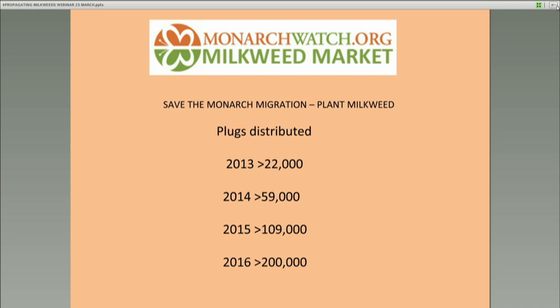I started talking to nurseries about producing milkweed plugs. Nurseries would tell me they didn't see the market. I encouraged Elliot Dunmer from Applied Ecological Services to grow 25,000 milkweeds for us in 2013, and he did a terrific job. Using social media, we distributed about 22,000. In 2014 we increased to 59,000, last year it was 109,000, and this year, working with five nurseries, we're expecting to distribute over 200,000 milkweed plugs distributed back to areas where the seeds come from.